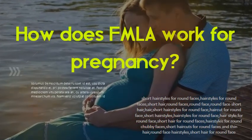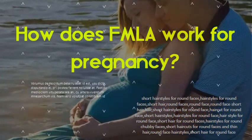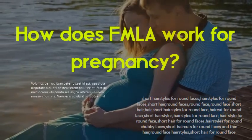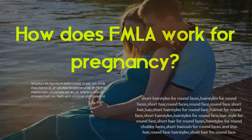How does FMLA work for pregnancy? An employee's ability to use FMLA leave during pregnancy or after the birth of a child has not changed. Under the regulations, a mother can use 12 weeks of FMLA leave for the birth of a child or prenatal care and incapacity related to pregnancy, and for her own serious health condition following the birth of a child.